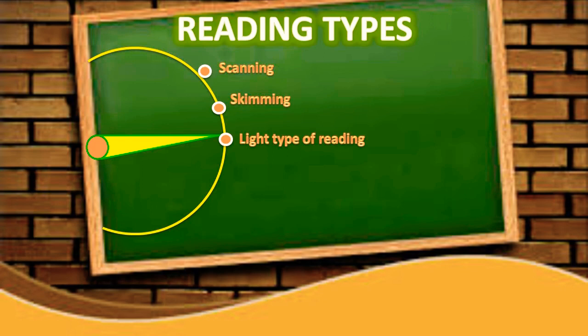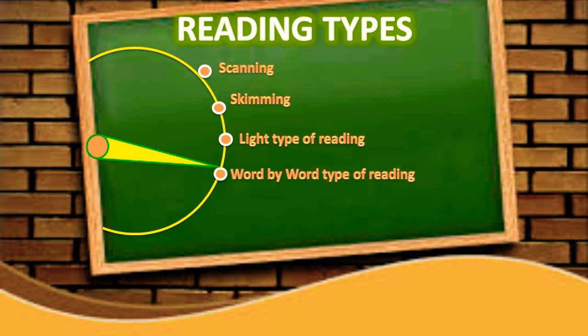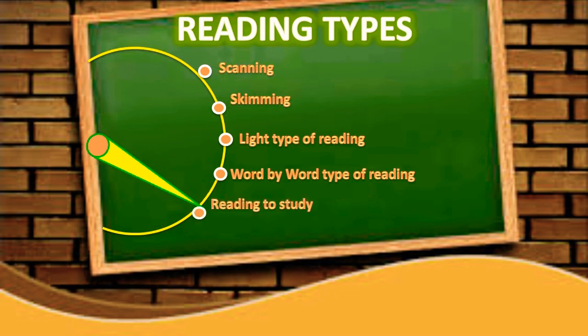The third is light reading, in which we read to feel comfortable and skip irrelevant passages. The fourth is word-by-word reading, which is time-consuming and demands a high level of concentration. The fifth is reading to study, whose aim is to understand the material in some depth.